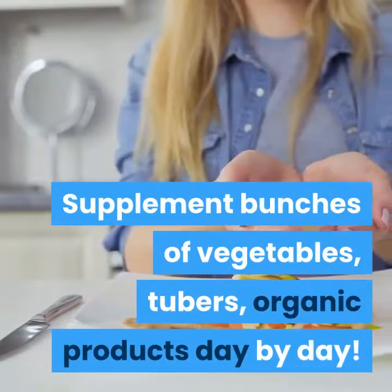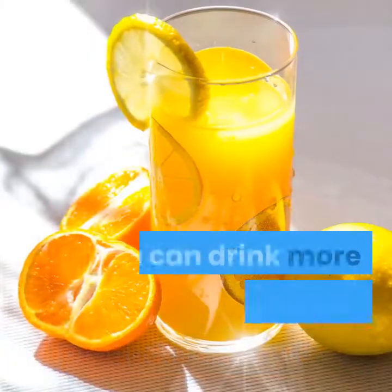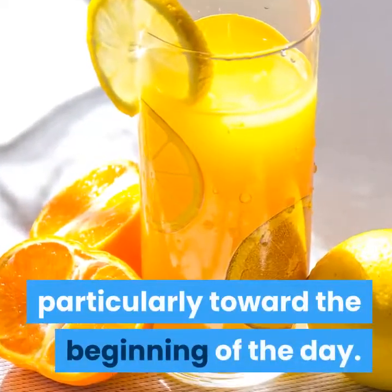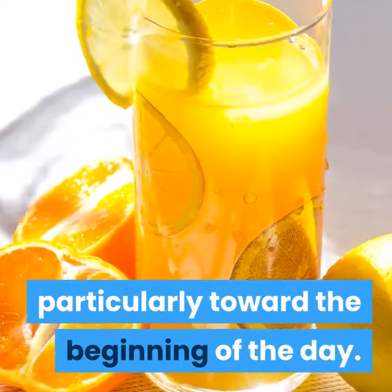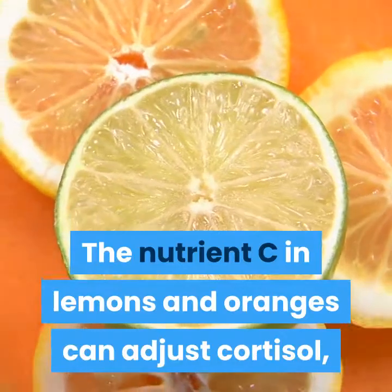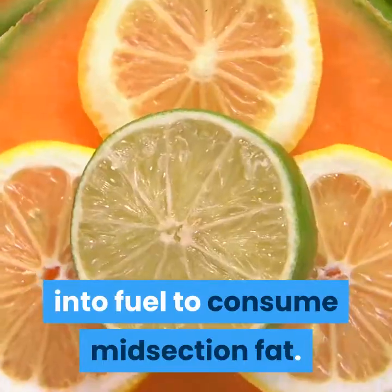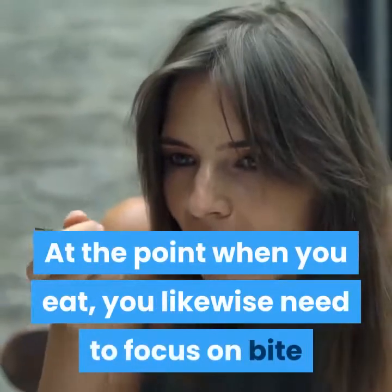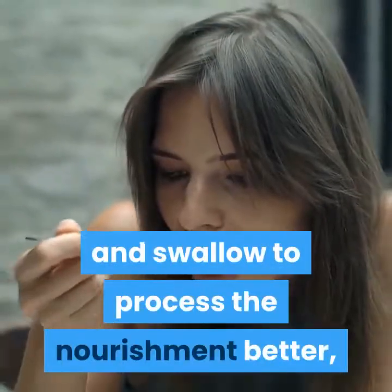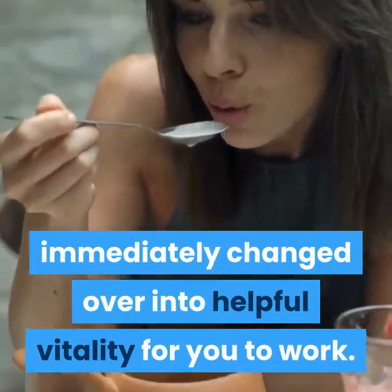Supplement your diet with plenty of vegetables, tubers, and fruits daily. You can drink more lemonade or orange juice regularly, especially in the morning. The vitamin C in lemons and oranges can balance cortisol, producing carnitine that converts fat into fuel to burn belly fat. When you eat, you also need to focus on chewing and swallowing to digest the food better, so it is immediately converted into useful energy for you to work.